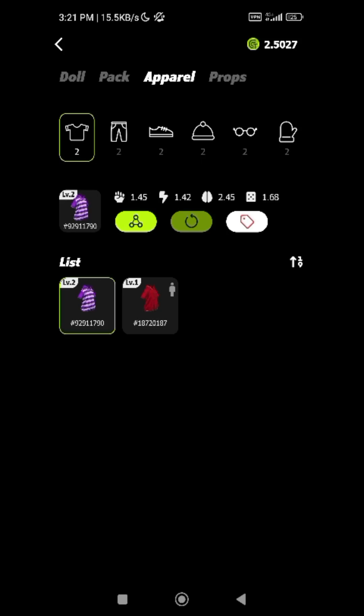Welcome back guys. I want you to quickly notice something about buying apparel in your marketplace. Pay attention to each of these items here. This shirt, which is level 2, has stats 1.45, 1.42, 2.45, and 1.68. This level one here has 0.24, 0.28, 0.24, and 0.24. These numbers determine how powerful your apparel is.